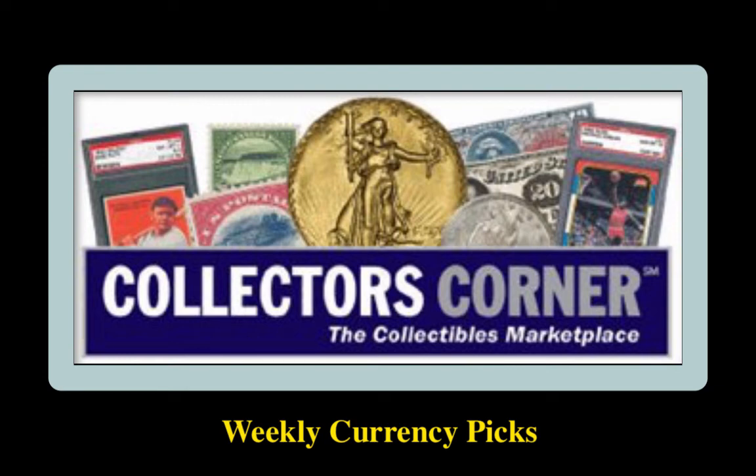Collectors Corner currency picks for the week of February 10, 2020. As of today, there are over 9,500 notes available for sale valued at $16 million.